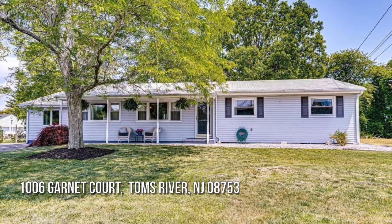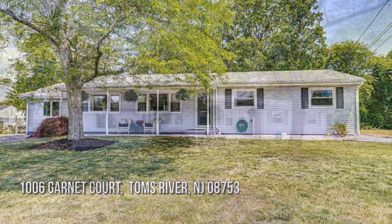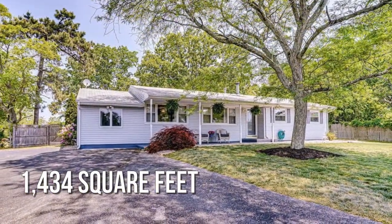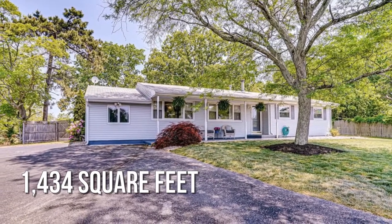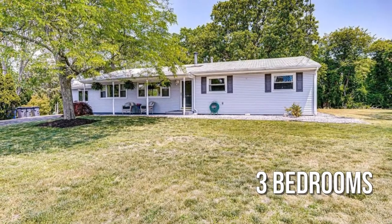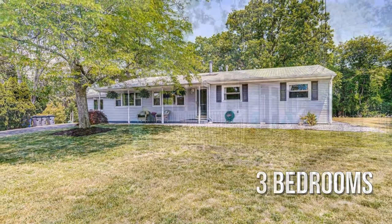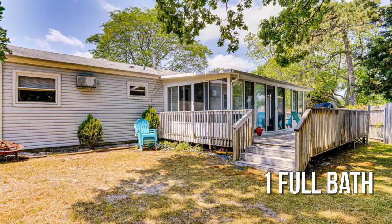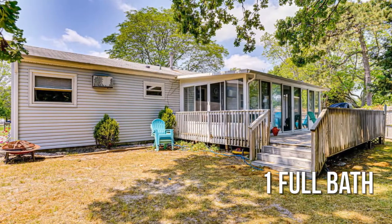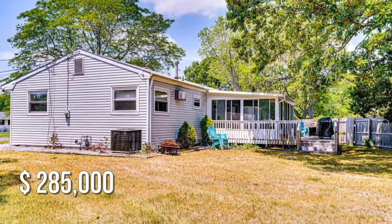Looking for the home of your dreams? This lovely property offers over 1,400 square feet of living space, featuring three bedrooms with one full bathroom. This property is currently listed for under $290,000.